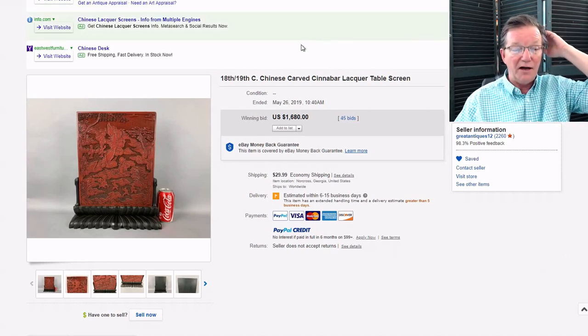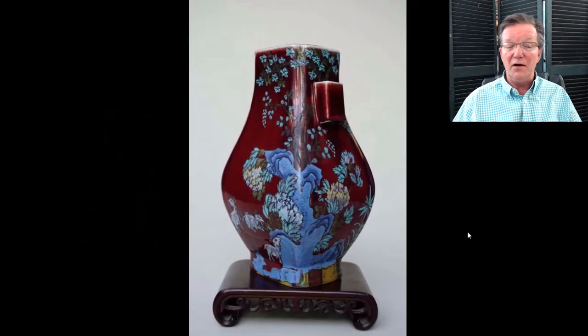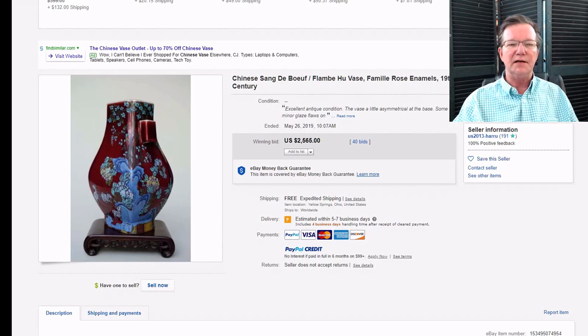Then the hu-form vase — as I said last week, these turn up periodically and usually bring $600 to $1,000. This one did very well: it ended up selling for $2,565, which seemed like a very strong price. These are never imperial; they're a curious provincial ware made from the Guangxu period. The bottoms are usually unglazed and they're not marked. Let's keep an eye on those — there's another similar one on eBay right now and we'll see how it does.